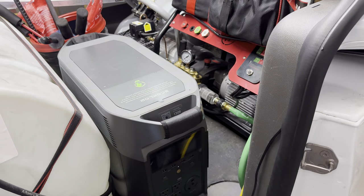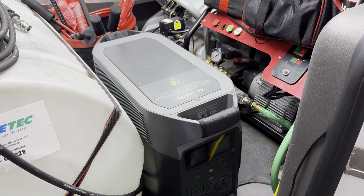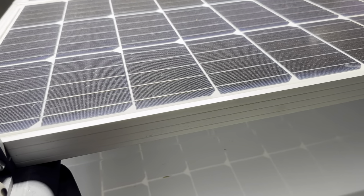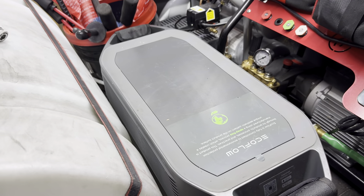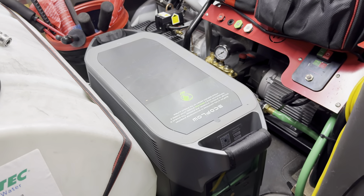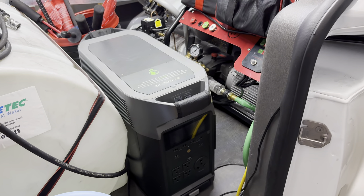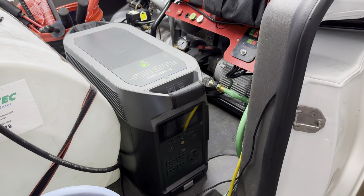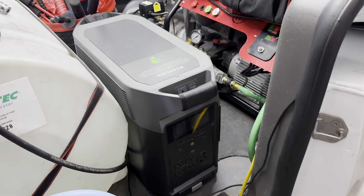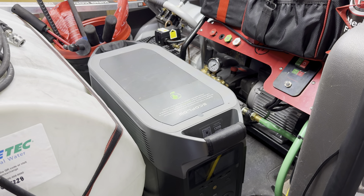This unit weighs about 100 pounds and is rated at 3.6 kilowatt hours. Today I completed three vehicles. We also have two 100-watt solar panels on the roof connected directly to this EcoFlow — they're not meant to fully recharge it, but to slow down the rate of battery loss. With 200 watts coming in and around 800–900 watts going out to the pressure washer, it reduces how quickly we run out of power.